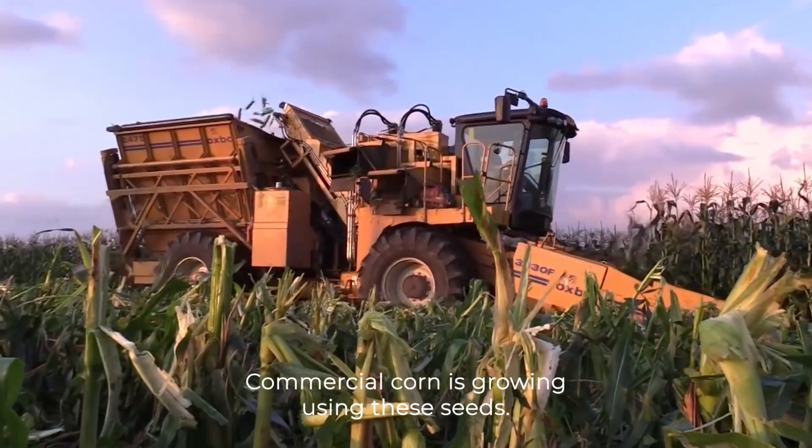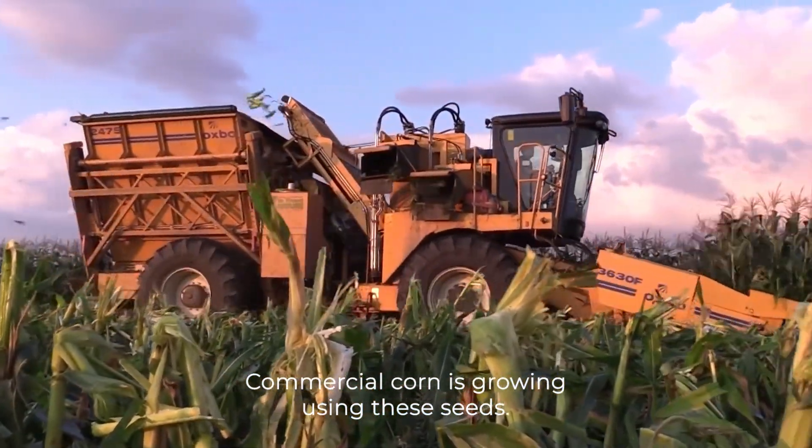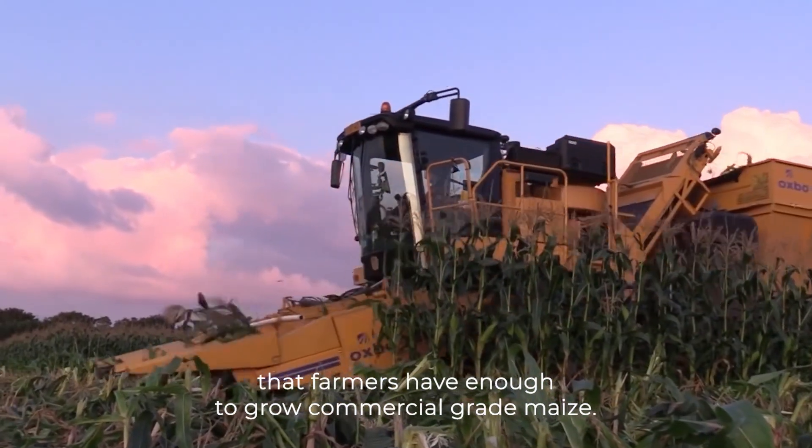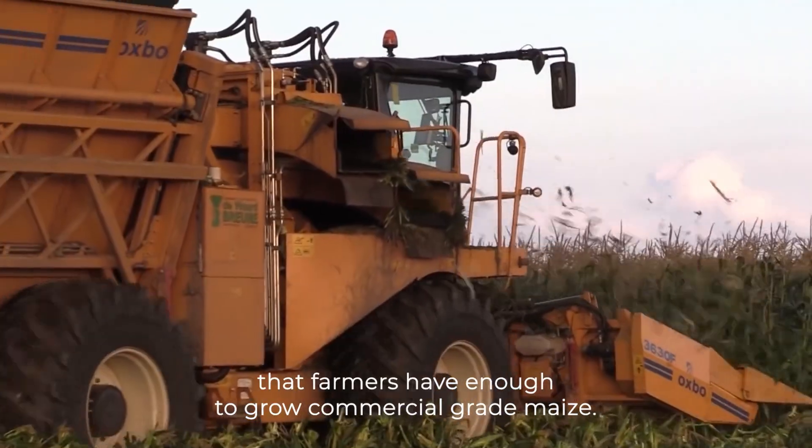The next year, commercial corn is grown using these seeds. The machine helps to maintain a supply of high-quality seed and ensures that farmers have enough to grow commercial-grade maize.